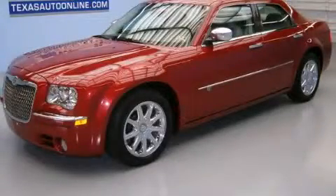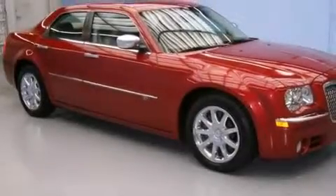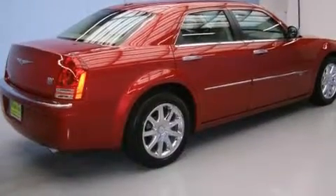This is a 2010 Chrysler 300C, a luxurious package designed with the finest elements in mind. It has a 5.7 liter 8-cylinder engine and an automatic transmission.